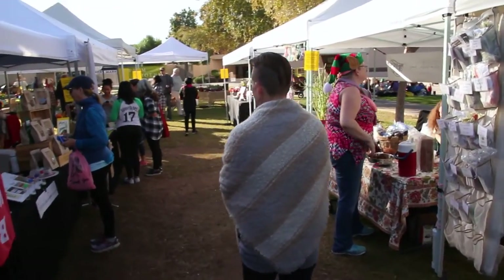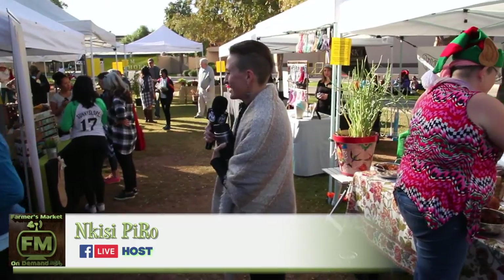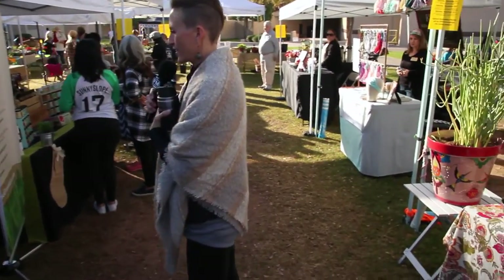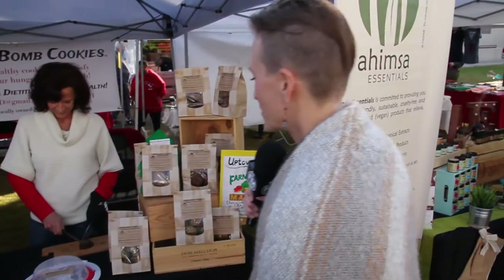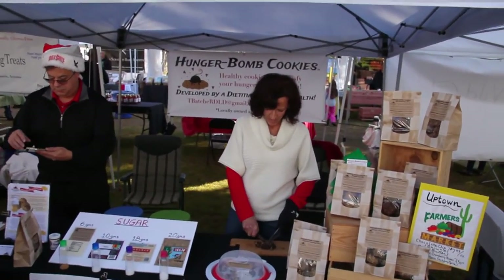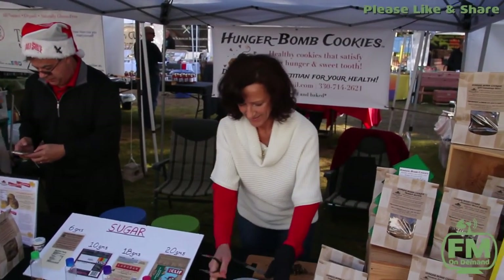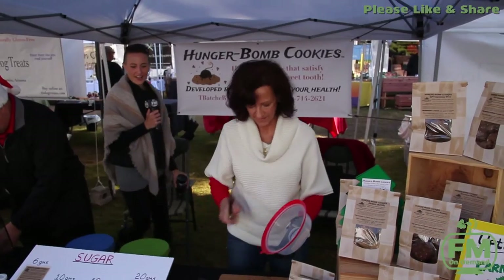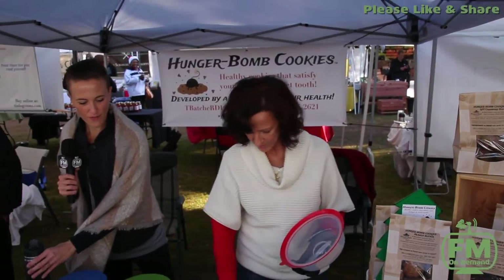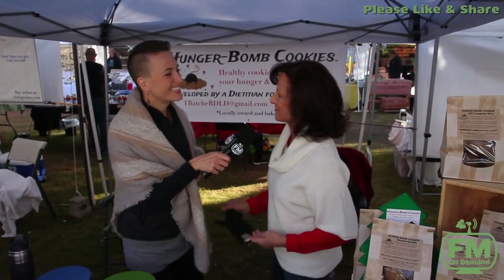We're heading over to Tanya with Hunger Bomb Cookies. She's wrapping up with a customer, slicing up more samples. Good morning Tanya, thanks for being on the show today — Farmers Market on Demand. How are you?